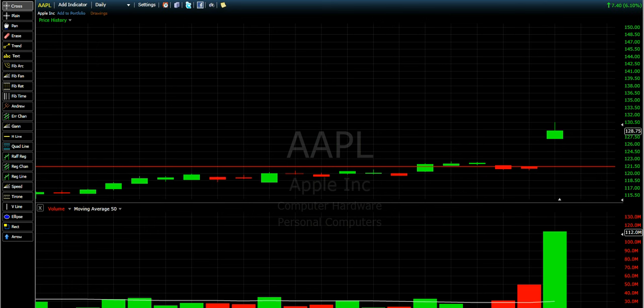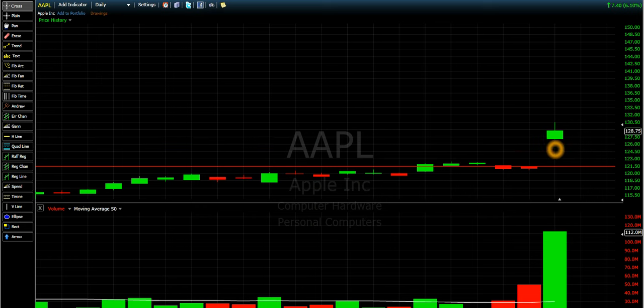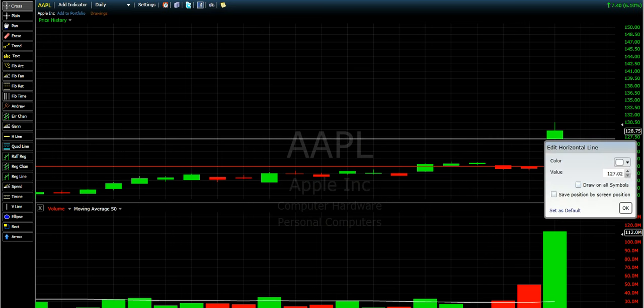You have two choices: either you buy before and you wait for the news, or you just check when Apple will announce, and then you see the price — if it's good, you buy. The next day, the market opens at 127.10. So 127.10 is the open, which means when the market has opened.